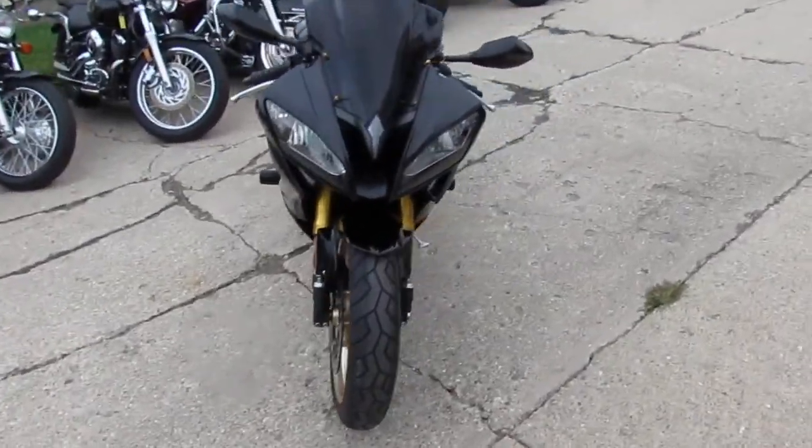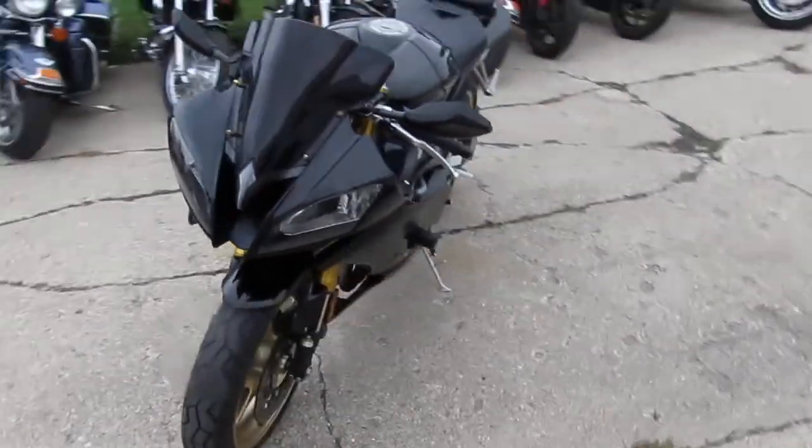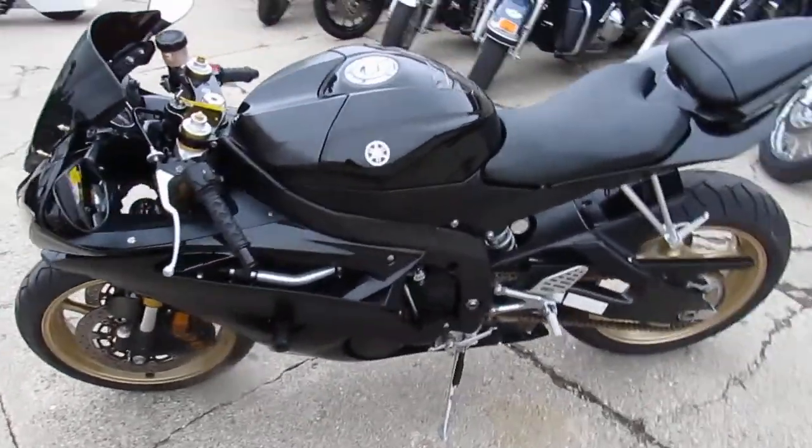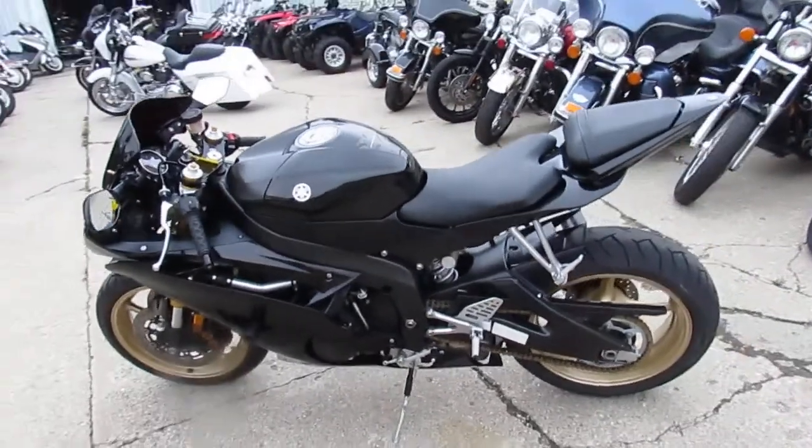The paint job looks great. Tires are in great shape. It's been inspected — all the fluids have been changed by an authorized Yamaha dealership. You guys can own this 2009 R6 for only $59.99.